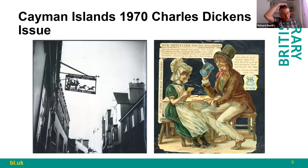Moving on to another issue — from the Toombs Archive, this is some of the research material she used, along with the postcard we looked at earlier, to design the Cayman Islands 1970 Charles Dickens issue. In developing the stamp designs, Jennifer went to Dickens and read the original source material herself, and what I have here is a reading of the annotations she made from the books.